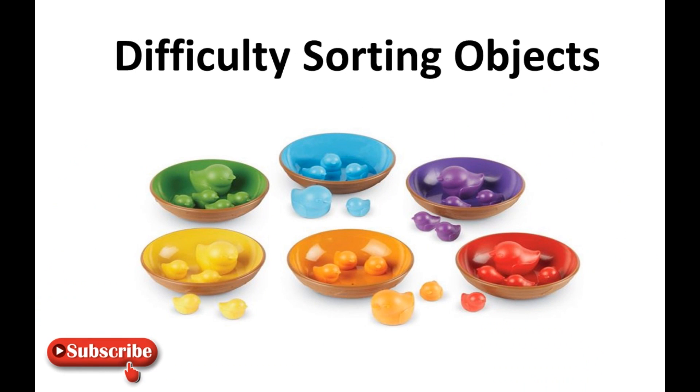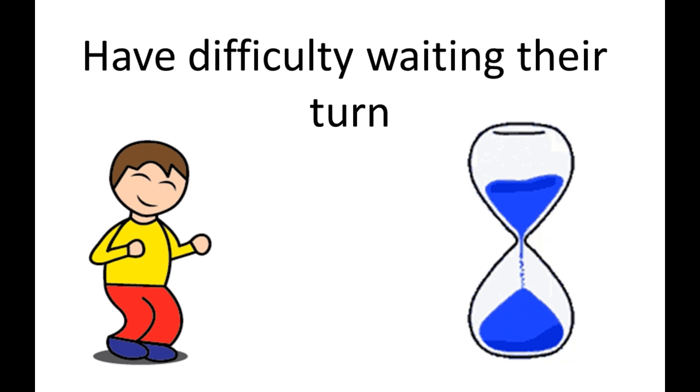When you ask your child to sort objects by size — big or small — or by color — red or yellow — they get lost and don't understand what you mean. Kids with dyscalculia have difficulty sorting objects by color, shape, or size.